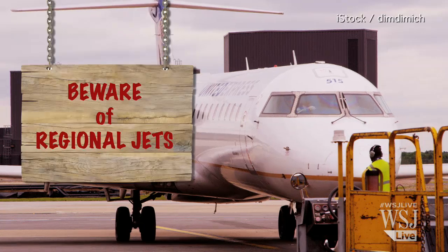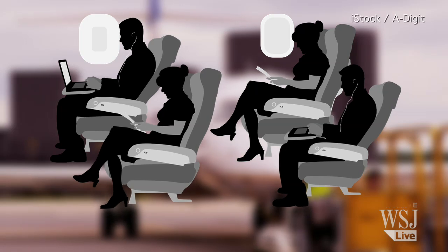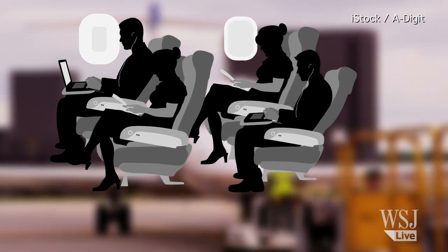Number 3: Beware of regional jets. Many regional jets have less room, both by width and length, than larger jets.